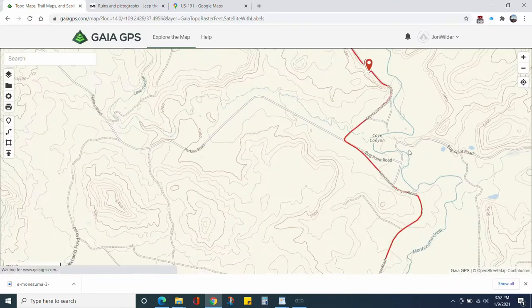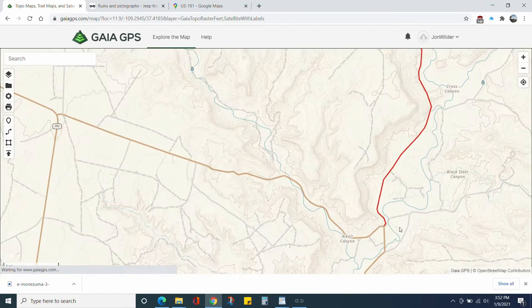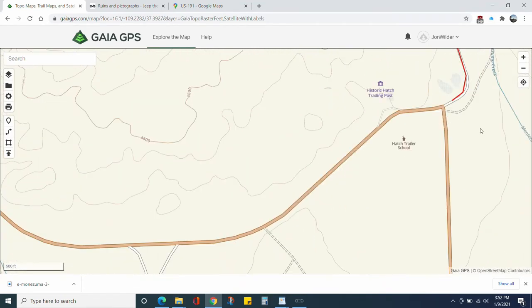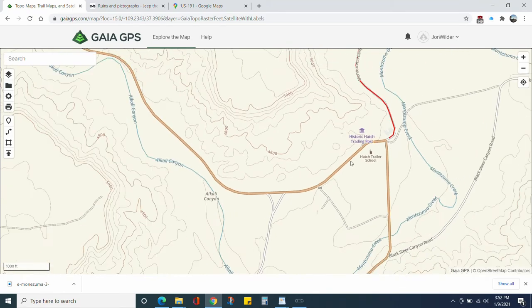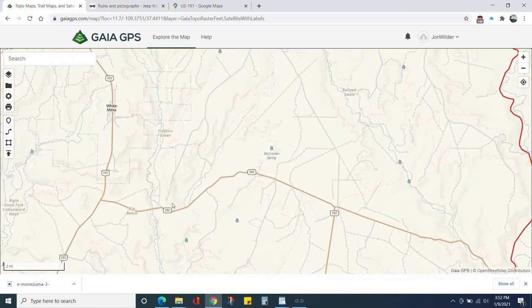That's pretty much it. It's a nice drive down to about where you pick up the pavement, right about in that area, and then that takes you back out to the highway where you can head north to Moab. That's the end.